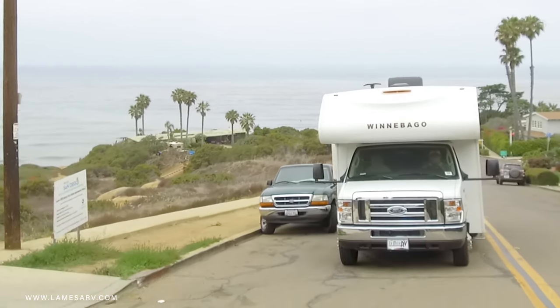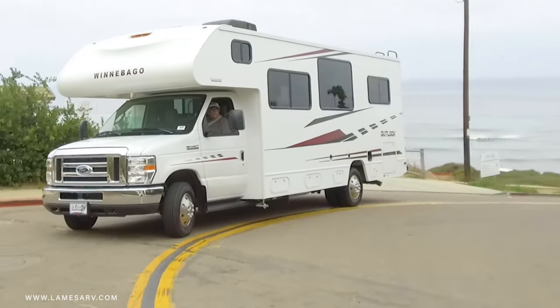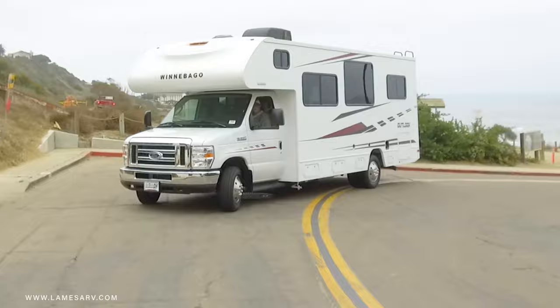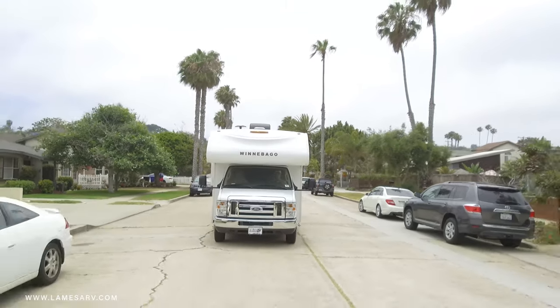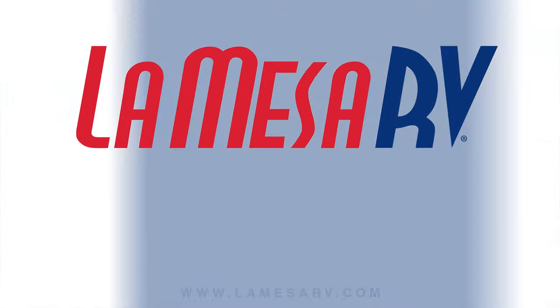If you are ready to start your personal RV adventure, or just want to take a closer look at the all-new Winnebago Outlook, visit us at La Mesa RV or check us out at LaMesaRV.com. If you like this video, click the like button below. If you'd like to see more videos like this, subscribe to La Mesa RV and click the notification bell to always be notified of new videos. If you have comments or questions, leave them below and we'll see you in our next video.